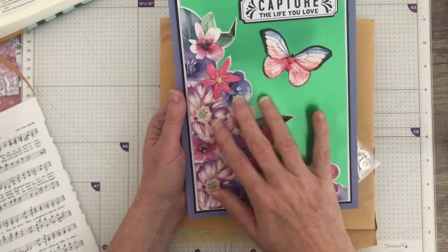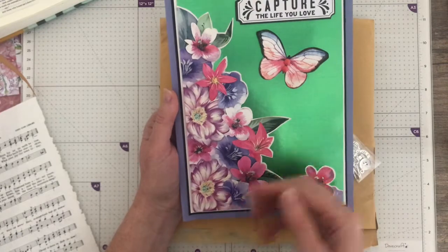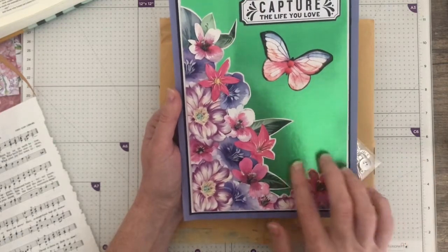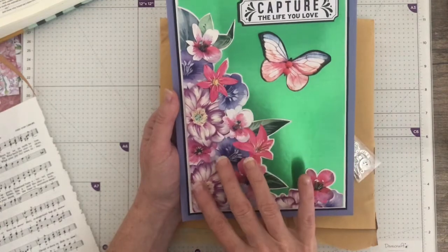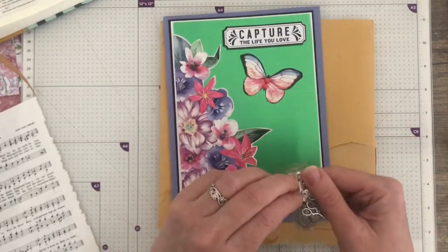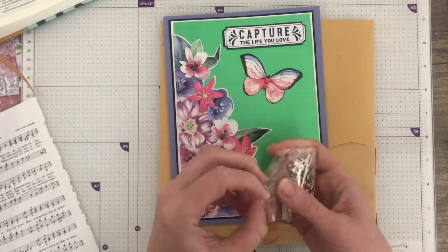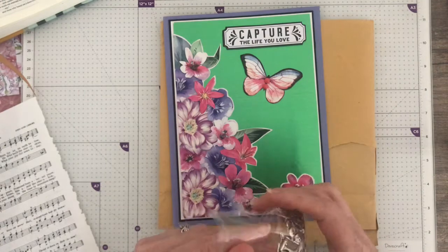Thank you so much Tracy — I'm just blown away. I love the way you've laid the flowers; the petals are tucked under and the butterflies are raised. It's just beautiful. Thank you so much. I'm going to be making a bracelet with these charms because they're just so pretty.